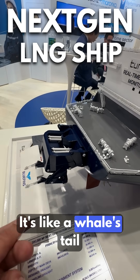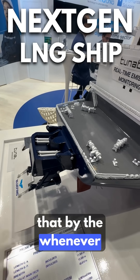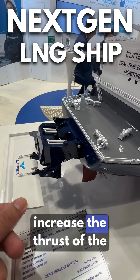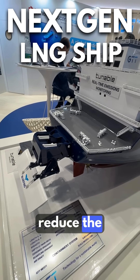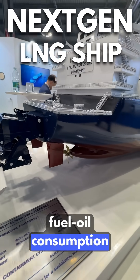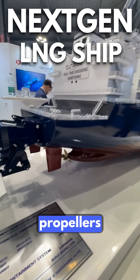It's like a whale tail — when there are swells or waves, it can increase the thrust of the vessel and reduce fuel oil consumption. The vessel also has two rudders and two propellers.